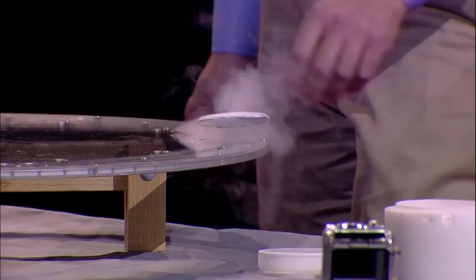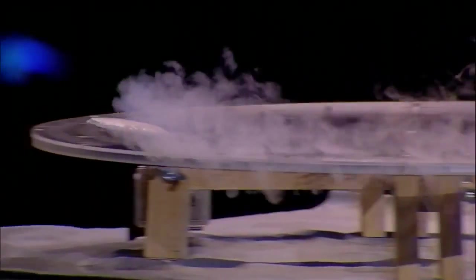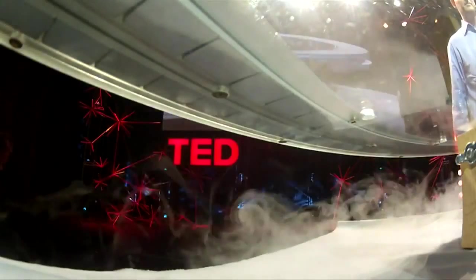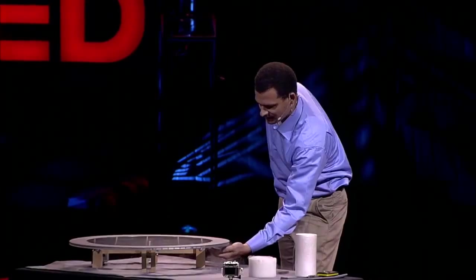And that's not all. I can adjust its position like this and rotate, and it freely moves in this new position. And hopefully, if I did it correctly, it stays suspended. You see, it's quantum locking.